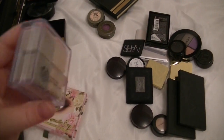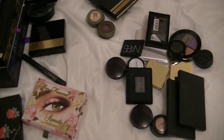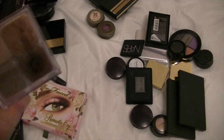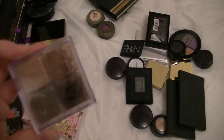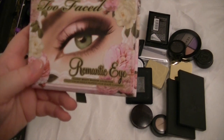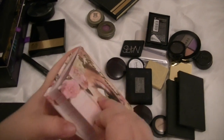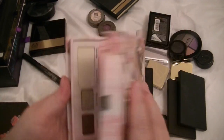This is the Shimmer Bricks by The Body Shop. There are four shades: Honeycomb, Dark Chocolate, Marshmallow, and Chocolate Chip. Every now and then I'll bust them out and use them, so I'm going to keep them. This is the Romantic Eyes by Too Faced, and I do use this quite a bit as well, so I'm going to keep that.